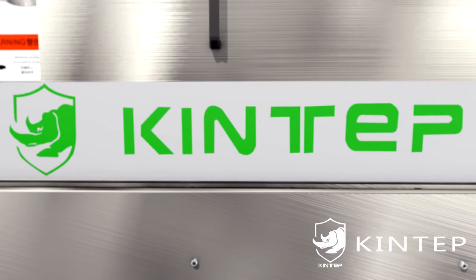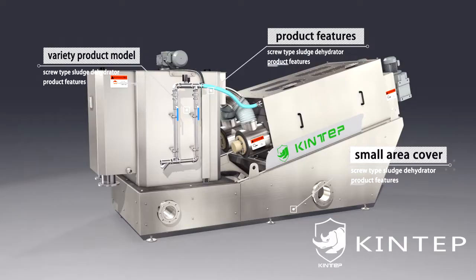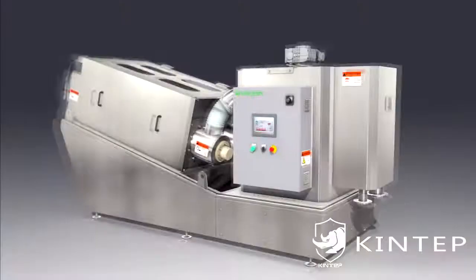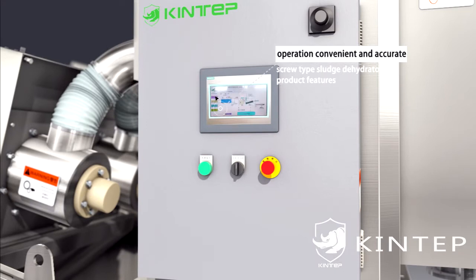Product features: 1. Variety of product models, exquisite design, small footprint. 2. Self-cleaning, not prone to jamming, low energy consumption, no noise. 3. The system can be programmed, making operation convenient and accurate.